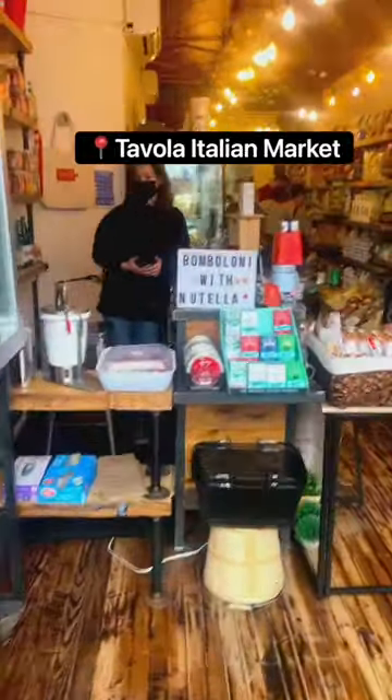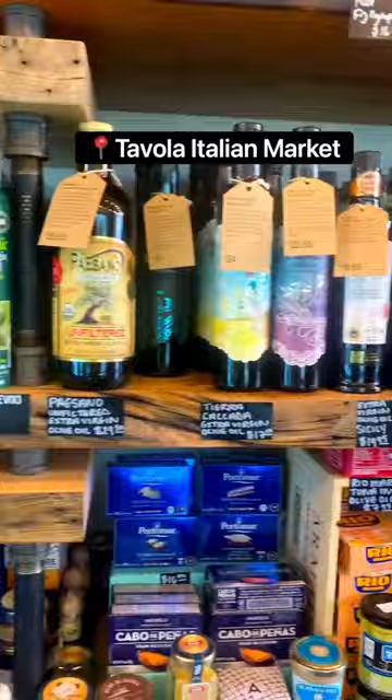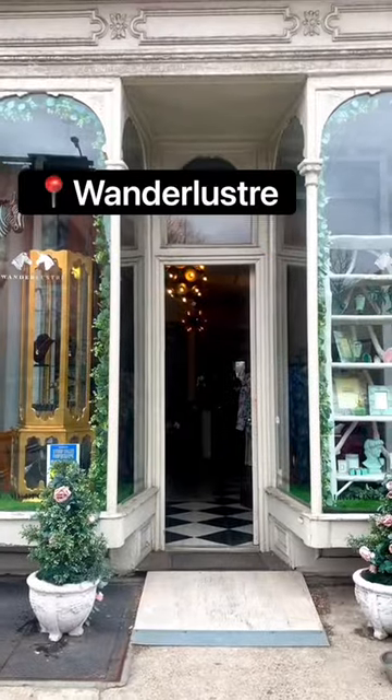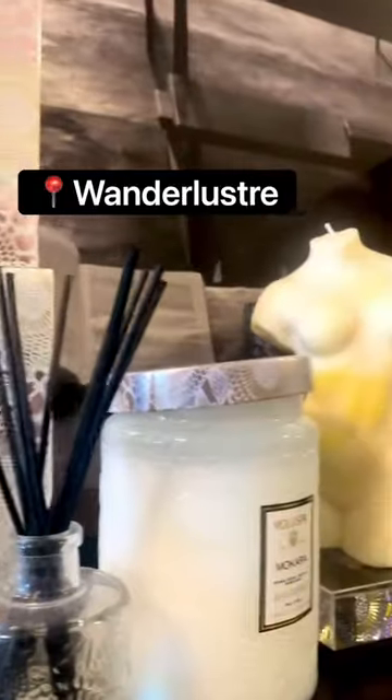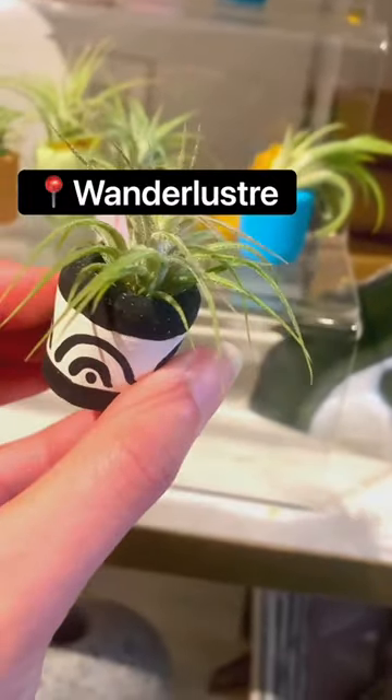Next, we're popping into a few boutiques on Court Street, including Tavola Italian Market for my favorite Italian goodies and Wanderlust for everything you didn't know you need, but definitely do. They've got tons of random gift items, including these tiny succulents, which are the cutest thing I've ever seen.